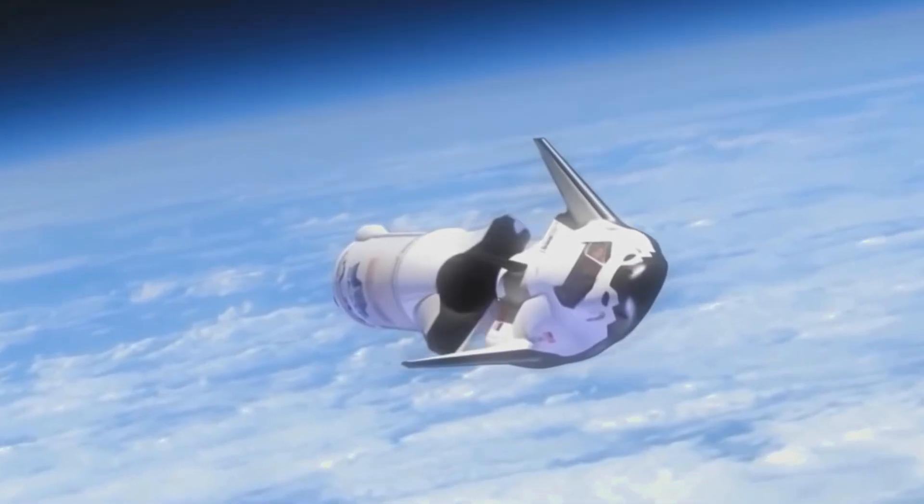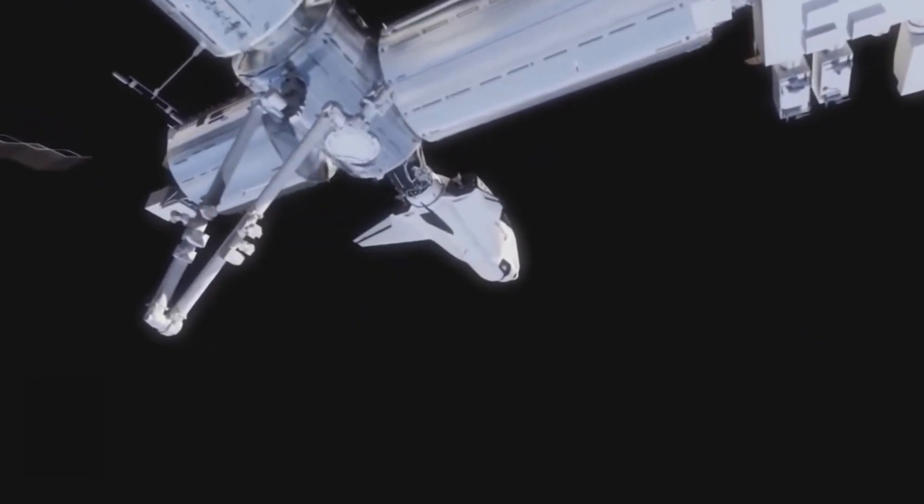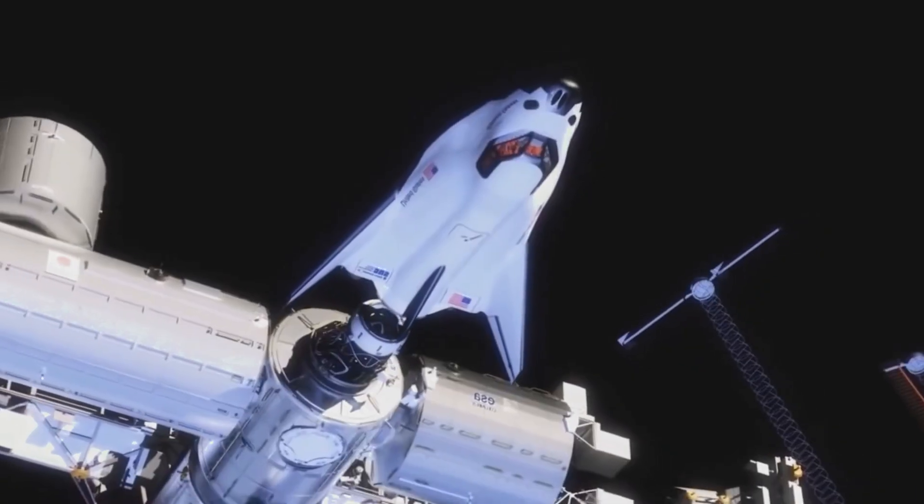Did you know that space planes can zoom into space and then glide back down like a jet? They're like space superheroes! Fast, shiny and built to explore the skies and stars! Some can even fly again and again like space taxis!